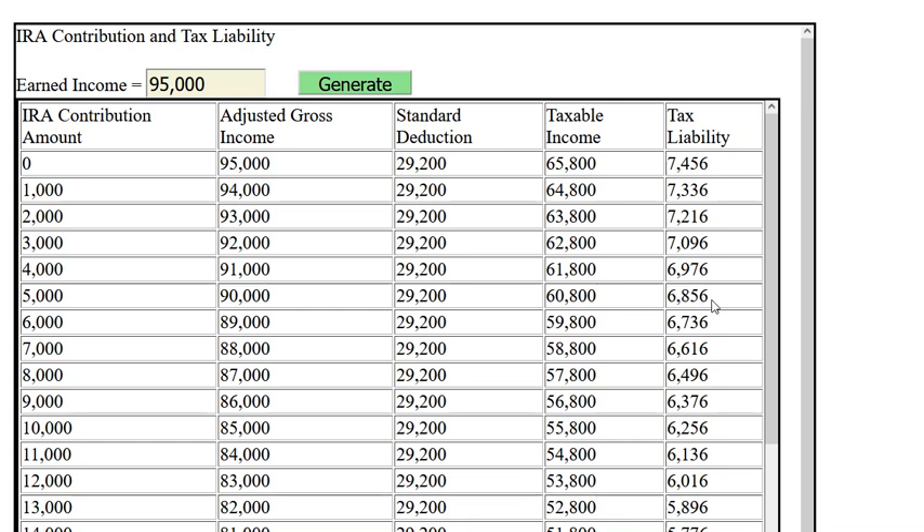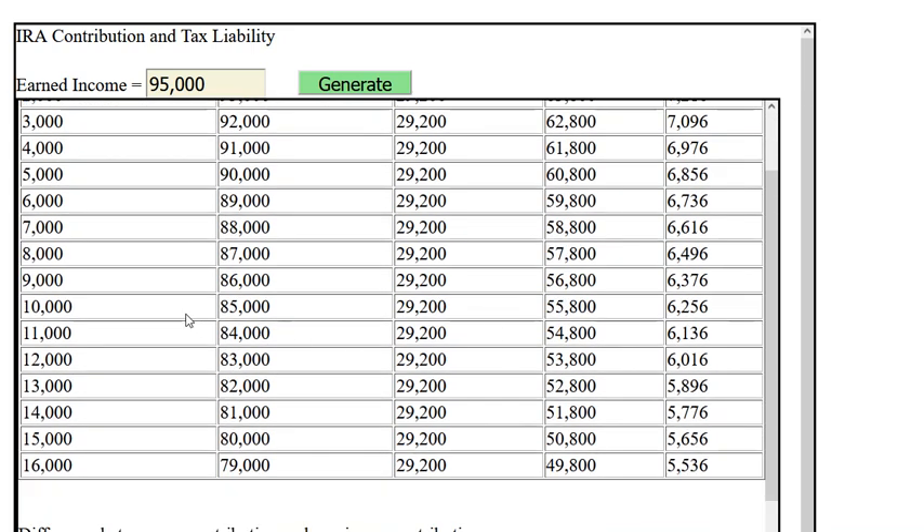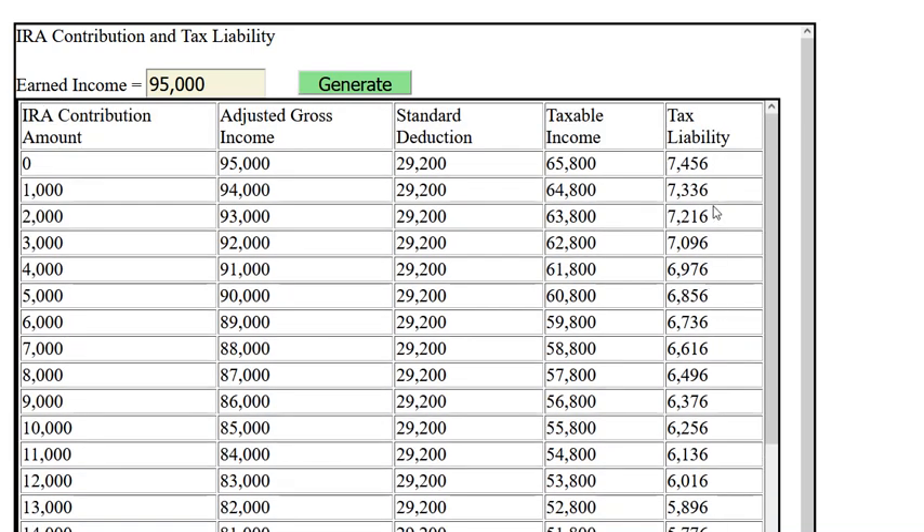With a ten-thousand-dollar contribution, the tax liability goes from seven thousand four hundred fifty-six all the way down to six thousand two hundred fifty-six dollars.